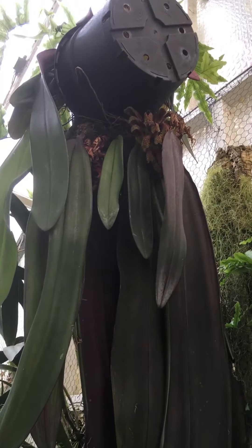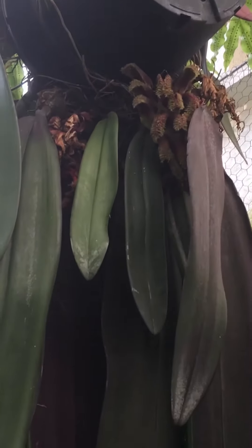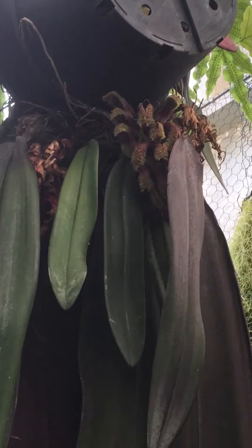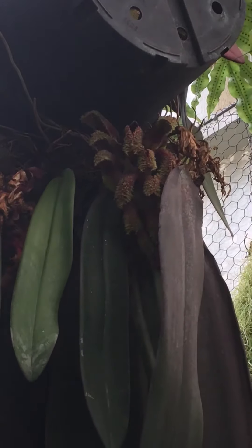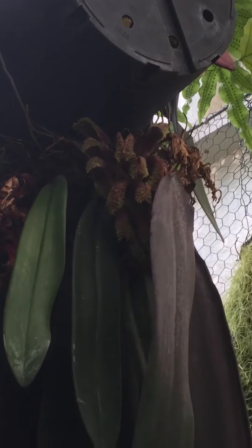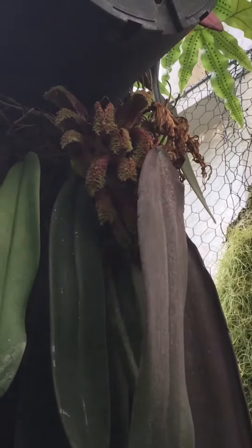Bulbophyllum phalaenopsis is in flower at the moment - we know that because it really stinks, so you smell it before you see it. It's a big specimen plant growing in this pot that's got a bit tipped over with its size, gone a bit top-heavy. Here's the flowers hiding amongst the leaves.